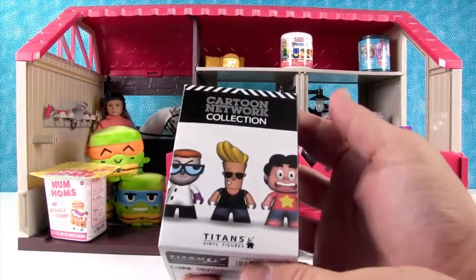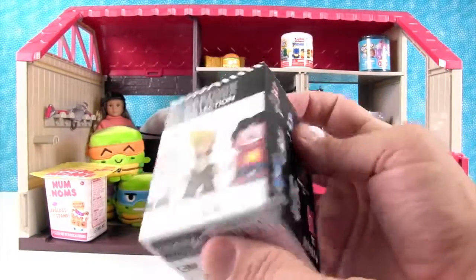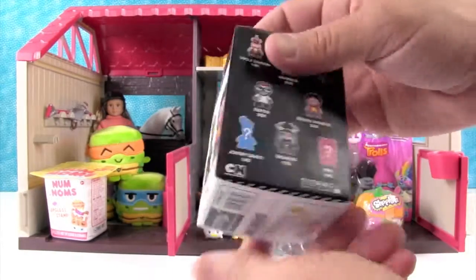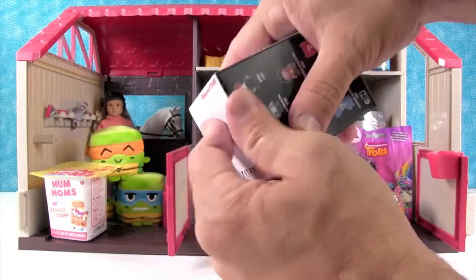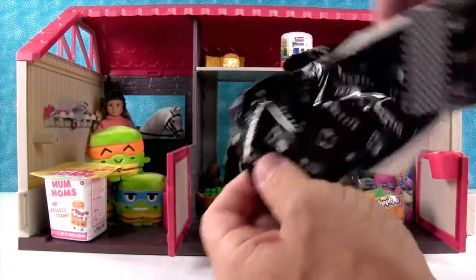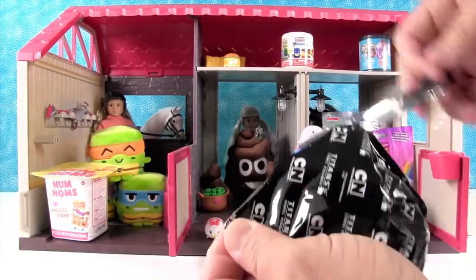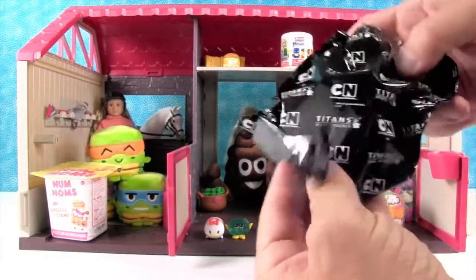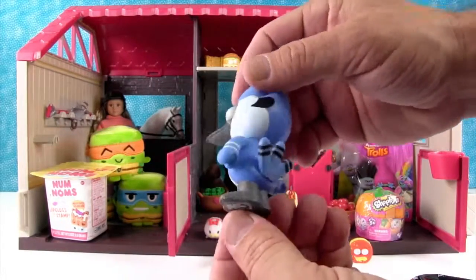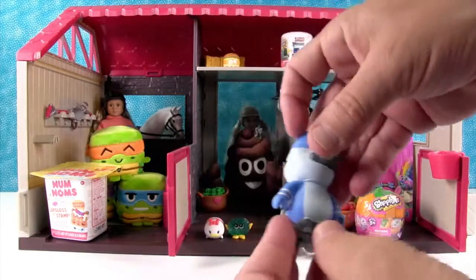I'm going to open this up - the Cartoon Network Titans minifigure collection. Today I want to get Mordecai - not the rare one, the common one - because barns have birds, and our barn needs a bird. Our barn also needs to be cleaned because there's something hanging out back there that needs to be swept up. Oh hey, look at that - we got Mordecai! Awesome. I like him - he's just so cute, those little tail feathers.